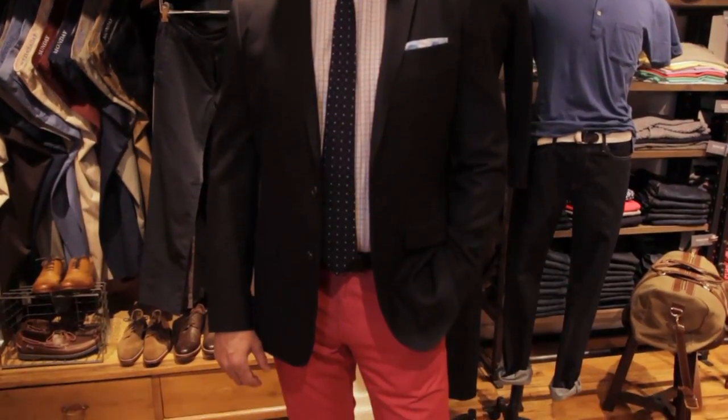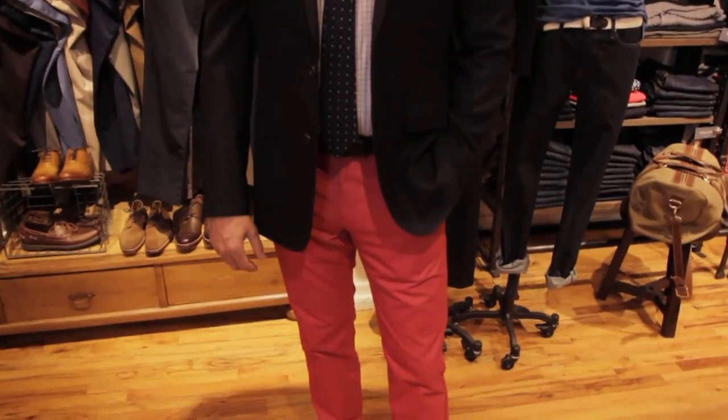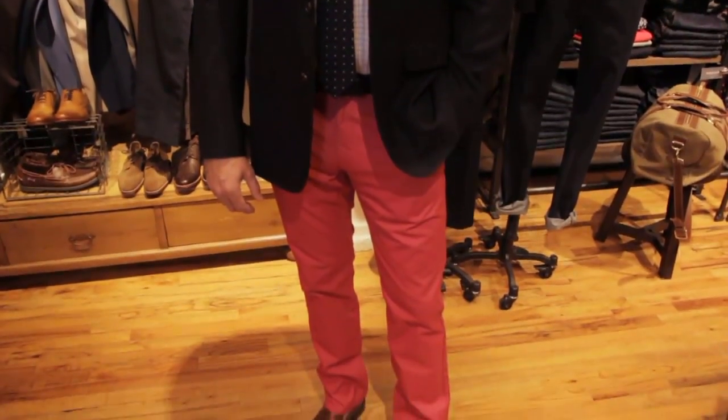Of course, these washed chinos are excellent in red, but depending upon the time of year — I think this is perfect for spring and summer. If you want to go to fall, maybe you'll choose a darker color or a pop color that's perfect for that season. But all in all, this is the perfect outfit for a casual wedding.